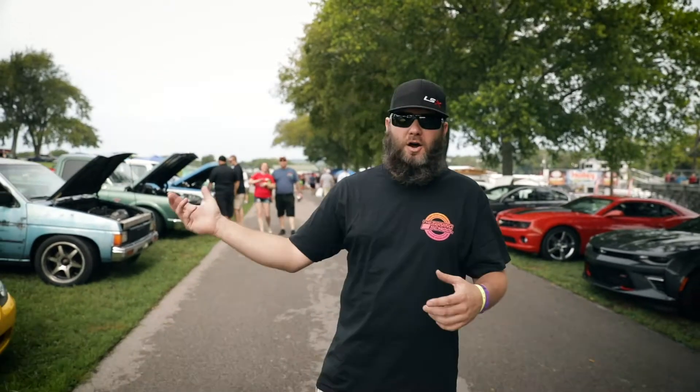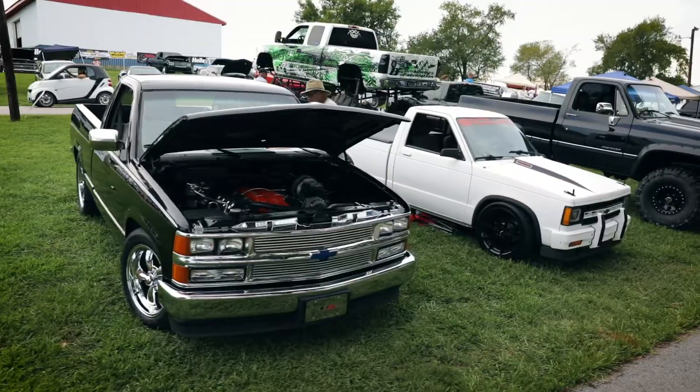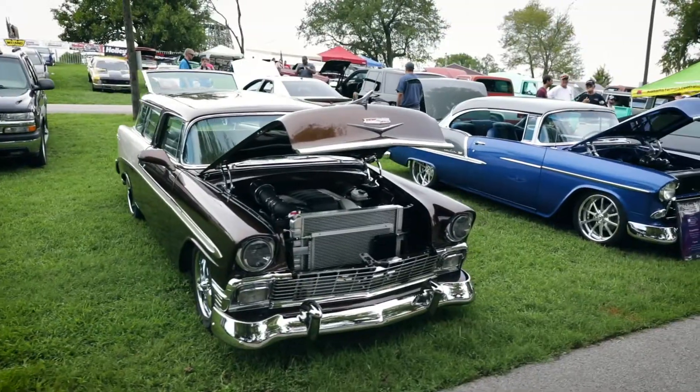We've made it to the Show and Shine event. There's a lot of awesome cars and trucks, all kinds of different builds out here. As you can see you got mini trucks, full size trucks, Vettes, Camaros, anything you can think of. These cars are really awesome — this is a really cool part of the show.